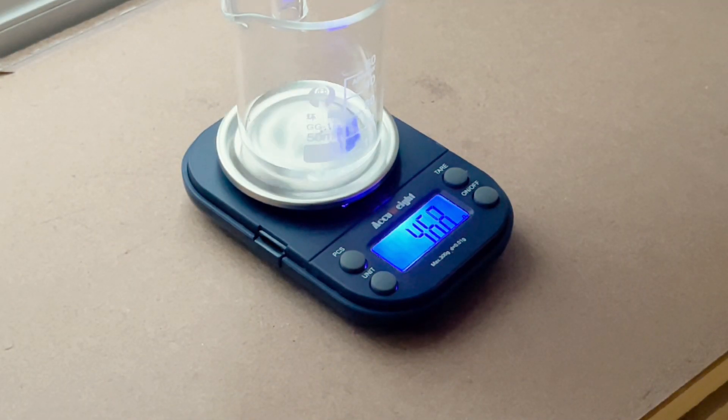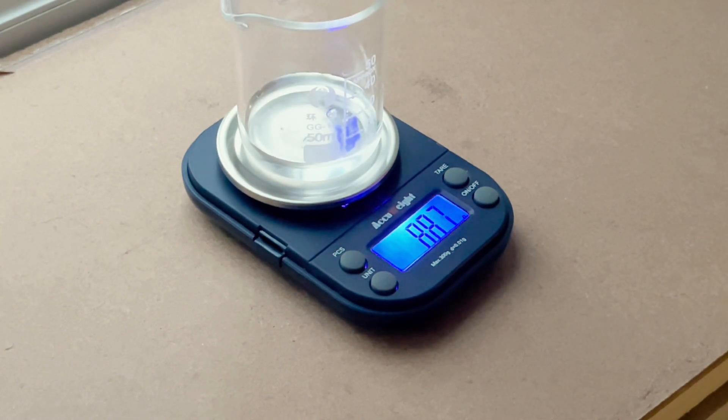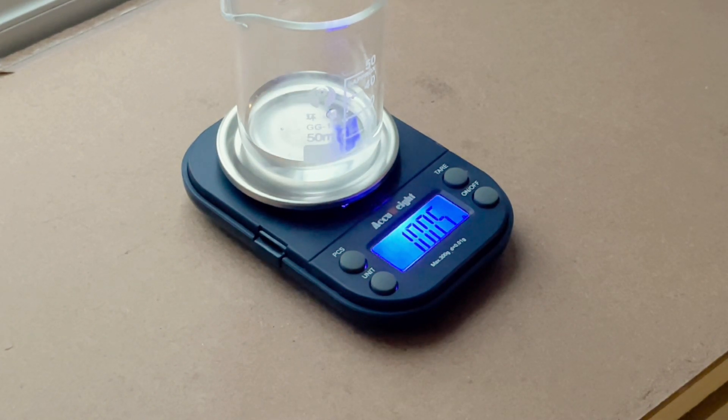Now, how will you be good at it? If you have access to a weighing balance — that is, if you're studying a science-related degree and you have your lab sessions or lab practicals — make it a habit to weigh everything as accurately as possible. If it is 10.15 grams, then it has to be 10.15 grams. 10.14 or 10.16 — no, nahi chalega.